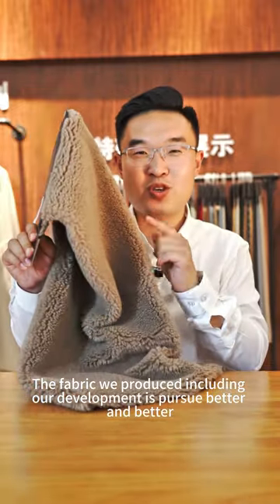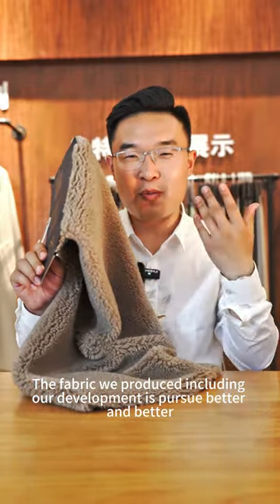The fabric we produce, including our development, is perceived as better and better.